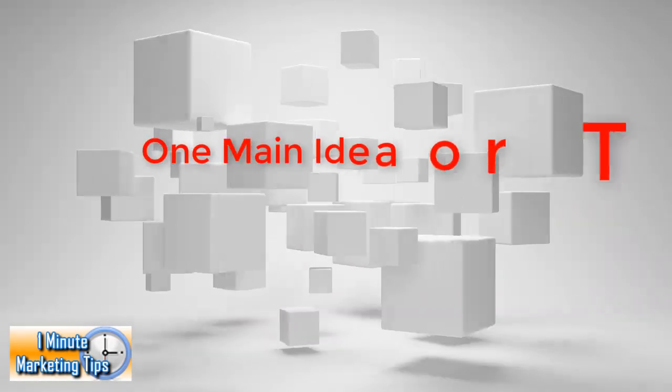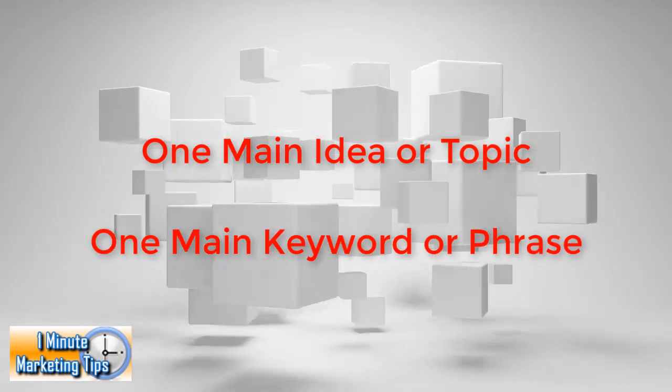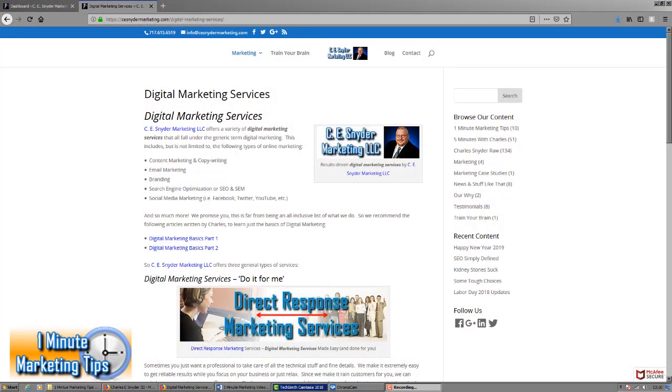First and most importantly, one main idea or topic and one main keyword or keyword phrase for each webpage. You can use synonyms to create several variations of the main idea and keyword. For example, my agency's digital marketing services page focuses on a single idea and keyword phrase: digital marketing services.